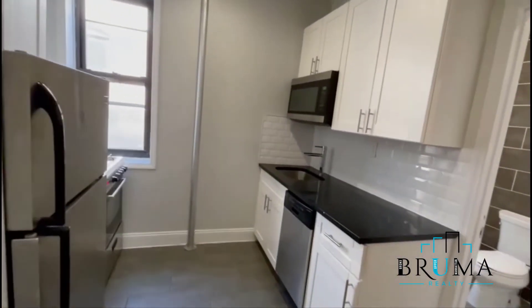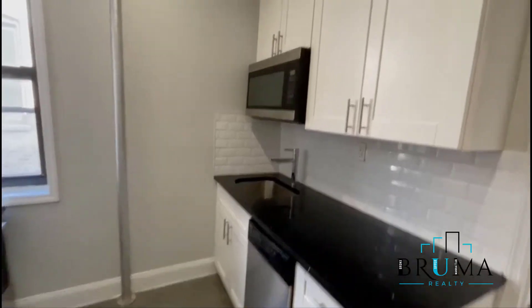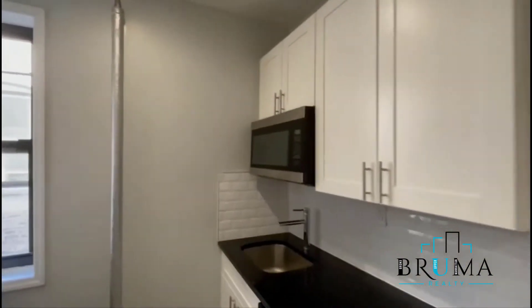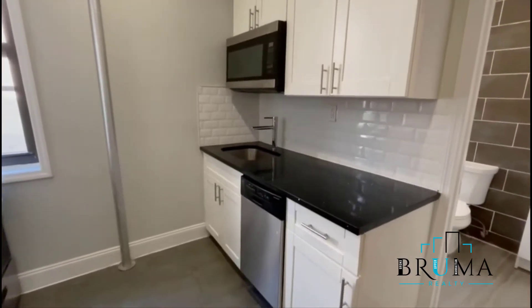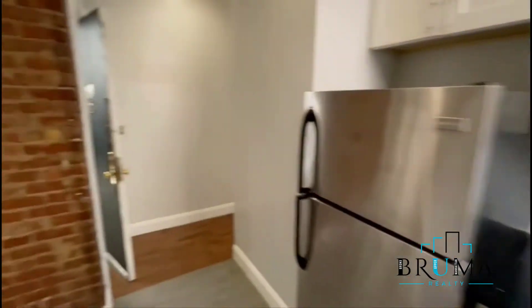It's on the fifth floor of a walk-up building, a two-bedroom apartment, so you've got one bedroom right here, the second one down there to be right out of the kitchen — a good amount of cabinets, counter space, dishwasher, stainless appliances with the microwave, gas oven, some exposed brick right here.